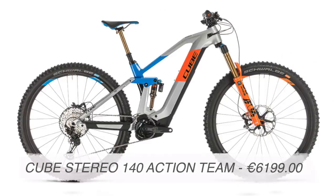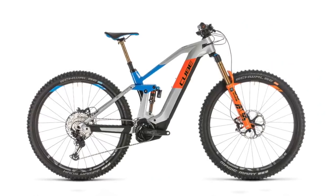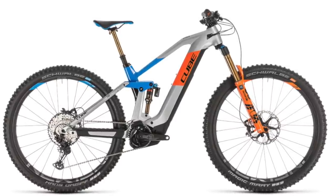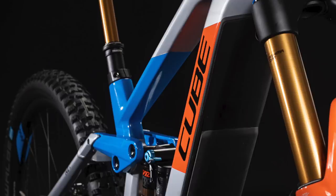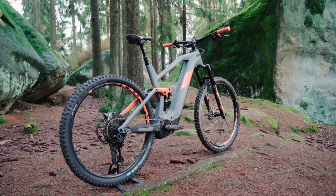Number five: the Cube Stereo 140 Action Team. The Stereo 140 has to be the best value e-bike if you're buying in a traditional bike shop. For just over 6k you're getting a carbon mainframe, Bosch Gen 4 with a 625 watt battery, full Fox factory suspension, great wheels, and Shimano four-pot brakes. Geometry: 65.5 degree head angle, 457mm chainstay, and 74 degree seat angle. For the smart buyer, this is the bike if you want to buy in a traditional bike shop.